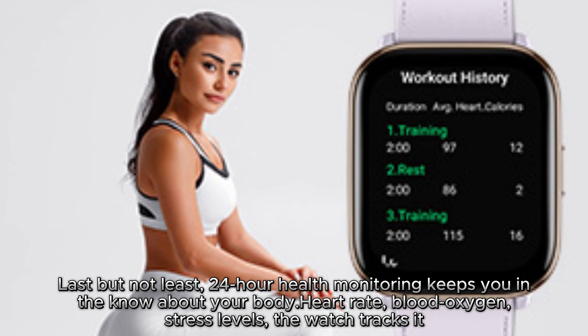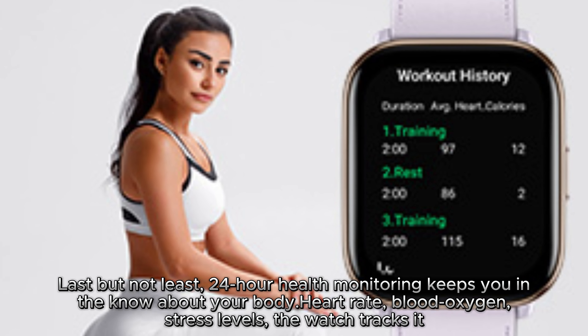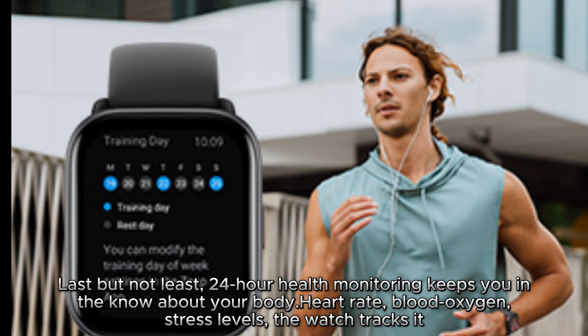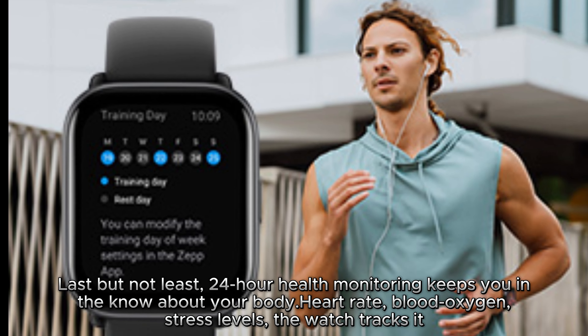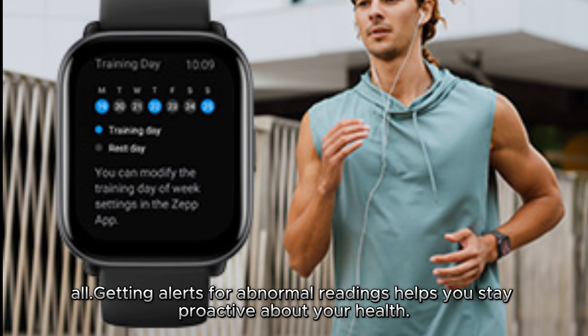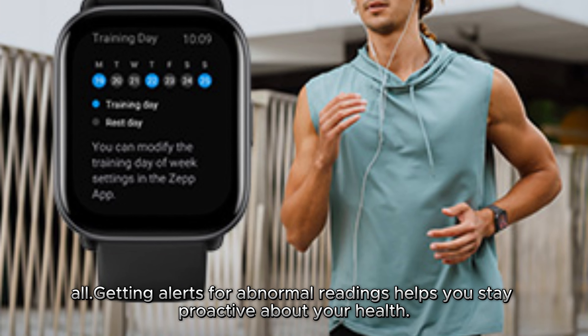Last but not least, 24-hour health monitoring keeps you in the know about your body. Heart rate, blood oxygen, stress levels — the watch tracks it all. Getting alerts for abnormal readings helps you stay proactive about your health.